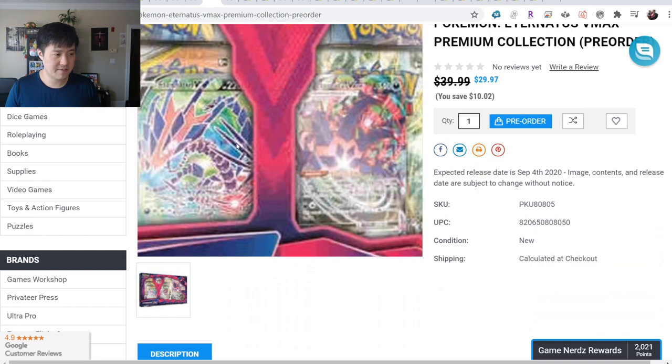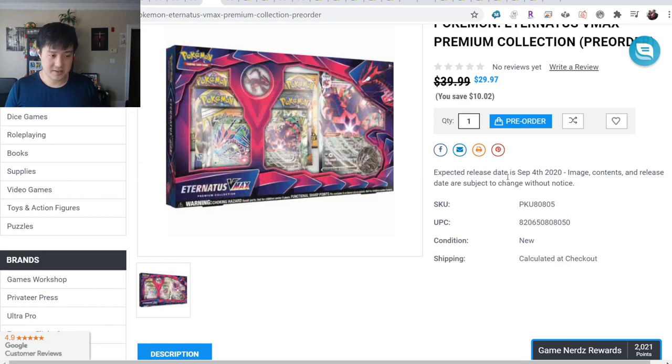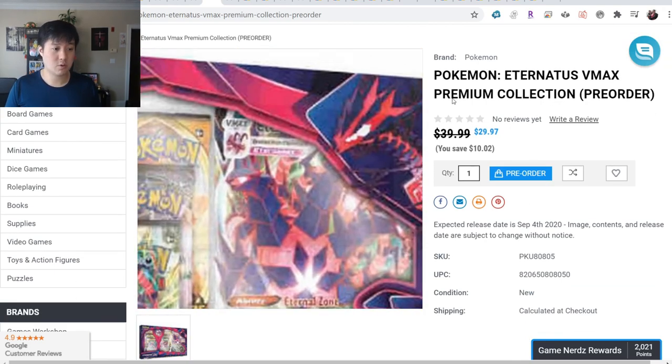Darkness of Blaze is coming. The deck that everyone wants to try out is Eternatus. If you're considering that, this is a great box to pick up at $30 - you get the V and the VMAX. At that point, everyone will just be looking for those Crobats.